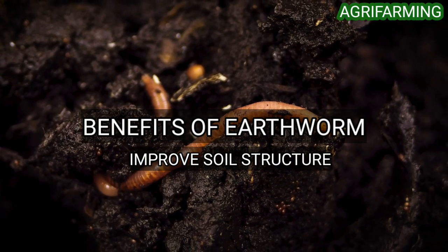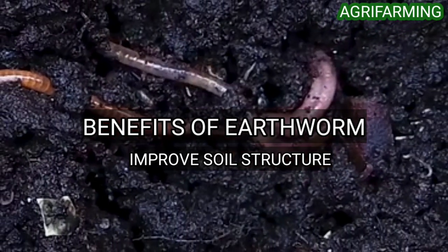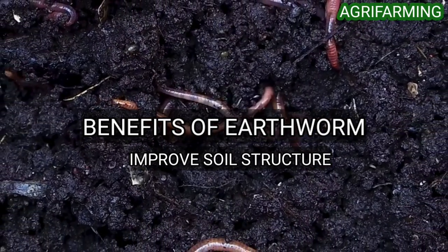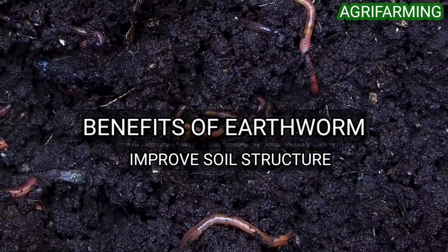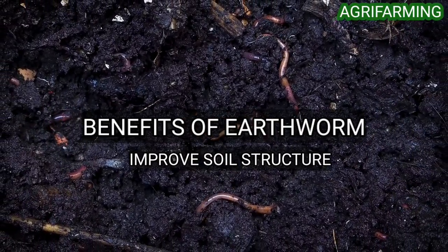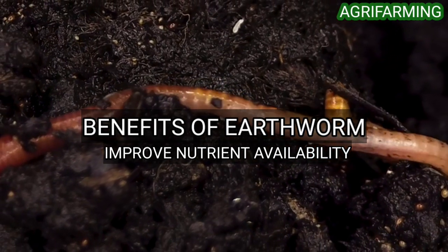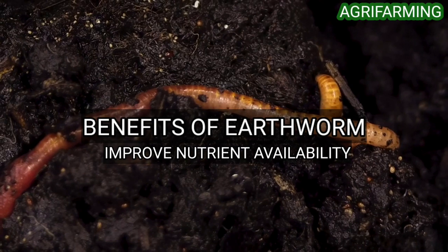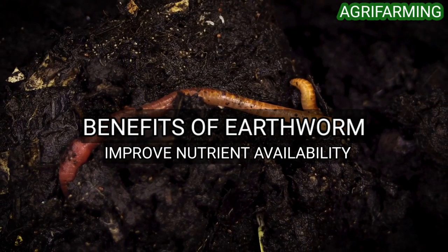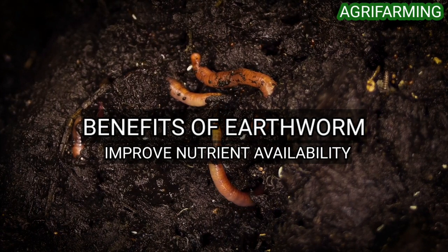Earthworm burrows change the physical structure of the soil and open up small spaces known as pores. When earthworms are introduced to soils devoid of them, their burrowing can lead to rises in water infiltration rates of up to 10 times the original amount. This brings soluble nutrients and water down to plant roots. Burrowing also improves soil aeration and plant root penetration. Additionally, earthworms improve nutrient availability — their digestive system concentrates organic and mineral constituents, so their castings are richer in available nutrients than the surrounding soil.